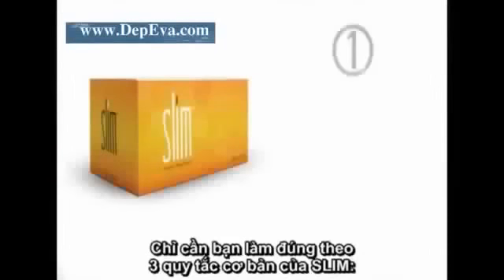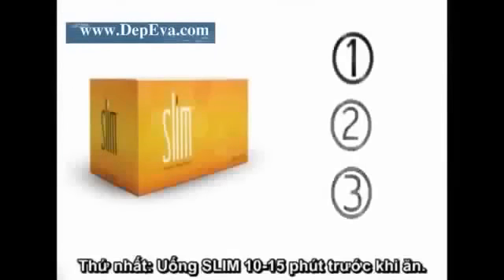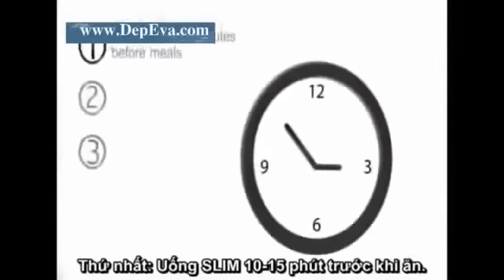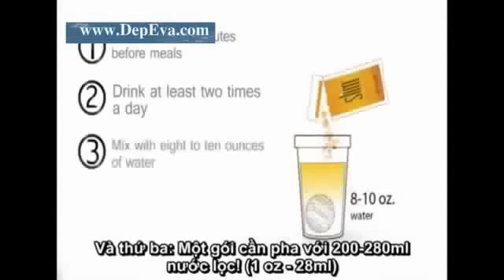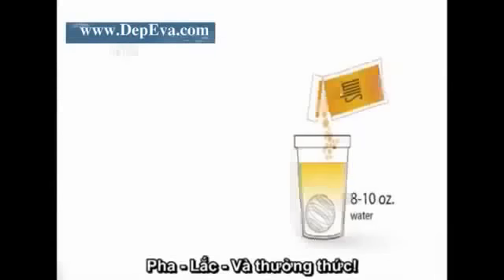Bios Life Slim works with your body and is easy to take. Just remember to follow three basic steps: number one, drink Bios Life Slim 10 to 15 minutes before meals; number two, drink Bios Life Slim at least two times a day before your two largest meals; and number three, mix Bios Life Slim with eight to ten ounces of water and drink immediately. It's just mix, shake, and enjoy.